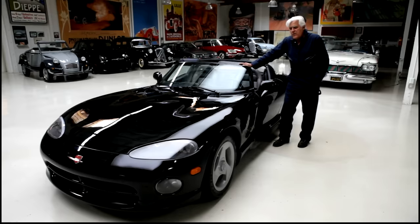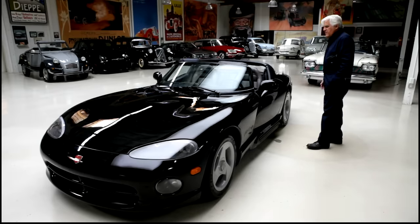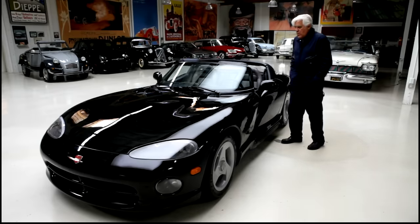You don't want to design a car where people just go, that's okay. You want something where they go, I love that — or, I can see why people think it's cartoonish and exaggerated, but that's okay. It's a wonderful car to drive.